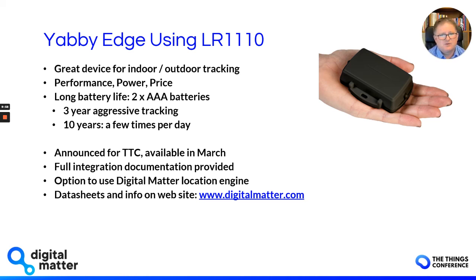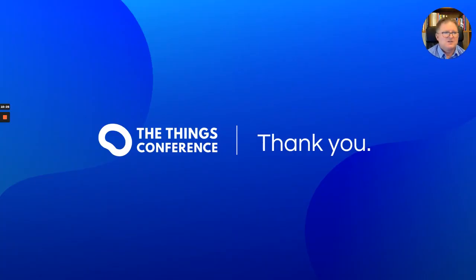We've announced this device at the Things Conference. We've got stock coming end of February and it'll be available in March. We provide full integration documentation so you can integrate this into your system, or you have the option to use our Digital Matter location engine. We're really excited about this and we hope that you'll try them out. Data sheets and information will be available shortly on our website at digitalmatter.com. Thank you very much for your time.